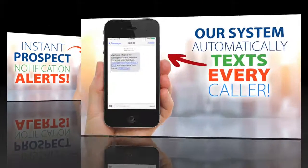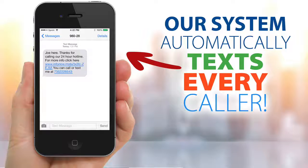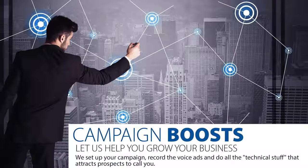It gets even better. Every call originating from a cell phone receives an automatic text reply on your behalf from our system, and leads your prospect to your website or video. People are using this technology every day for both warm and cold market because it works. Once your call capture number is assigned to you, you can request optional boost campaigns.